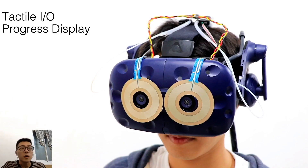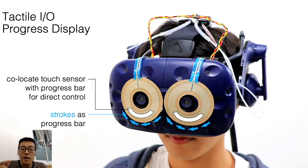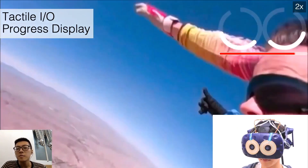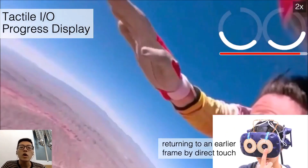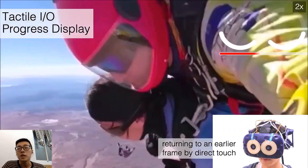In the tactile IO progress display, we use the skin stroke beneath the eye as a progress bar for watching video. We also co-locate two ring-shaped touch bars on the HMD that complete a tactile IO interaction loop for direct control. The lower part display represents a timeline, and once you touch the input interface, the video will go back to the touched time point.